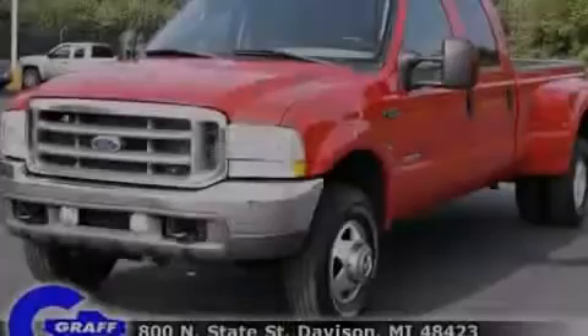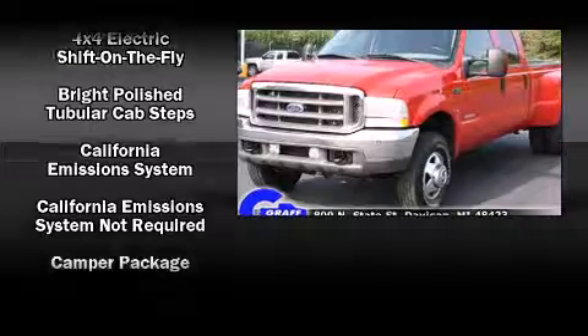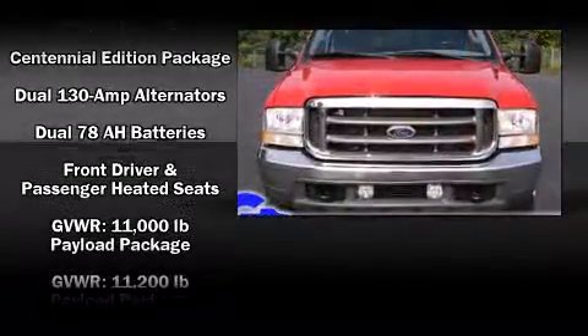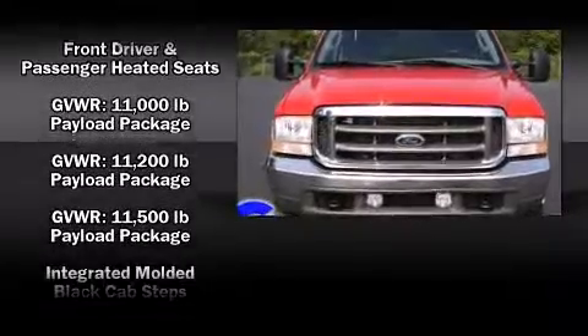Outstanding design defines the 2003 Ford F-350 Super Duty. It features an automatic transmission, four-wheel drive, and a powerful eight-cylinder engine.